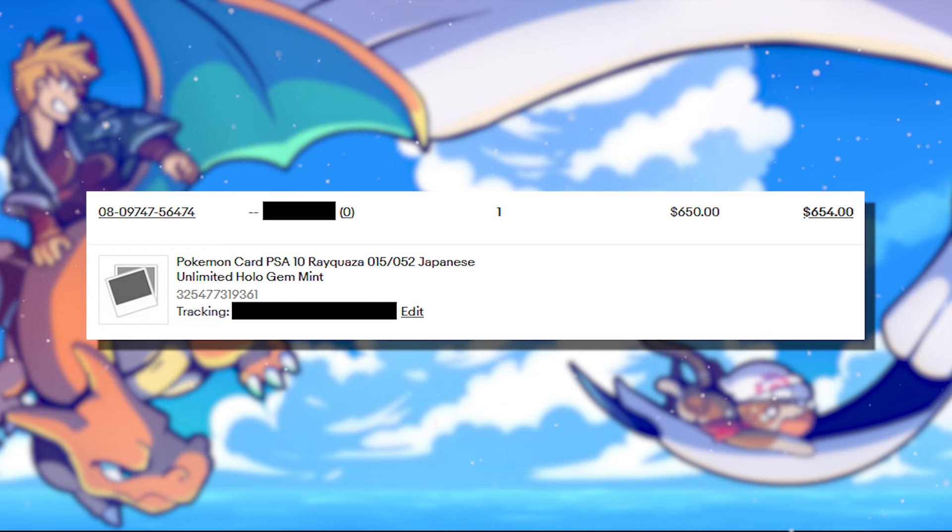It's weird — you know how when you're listening to music and a song transports you back to a place? I was in a hotel room in Kyoto when I got the email that my PSA grades were available, and I remember looking through them that very day. I was all in on this card for $58.93 and I sold it for $650, meaning after all the eBay fees, I profited $490 on this one card.